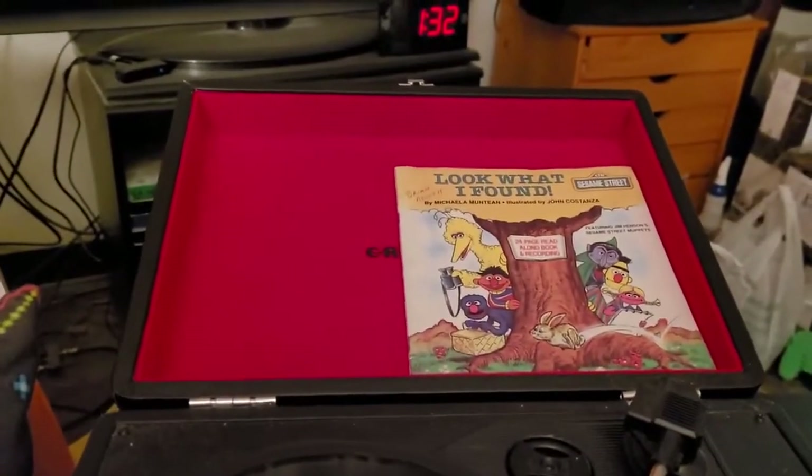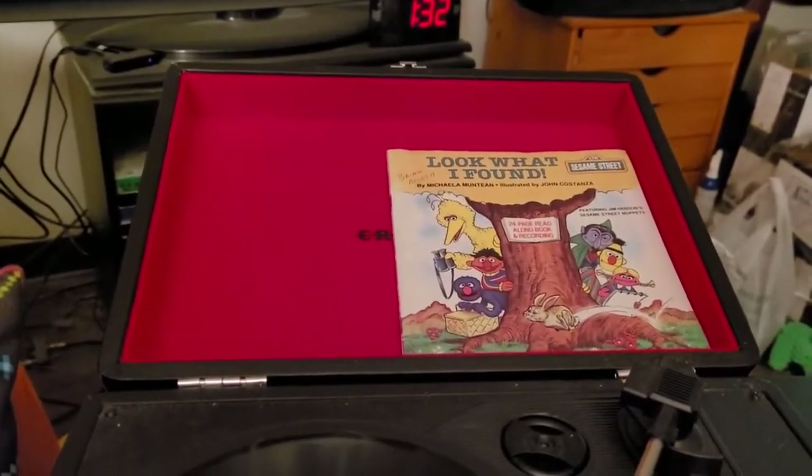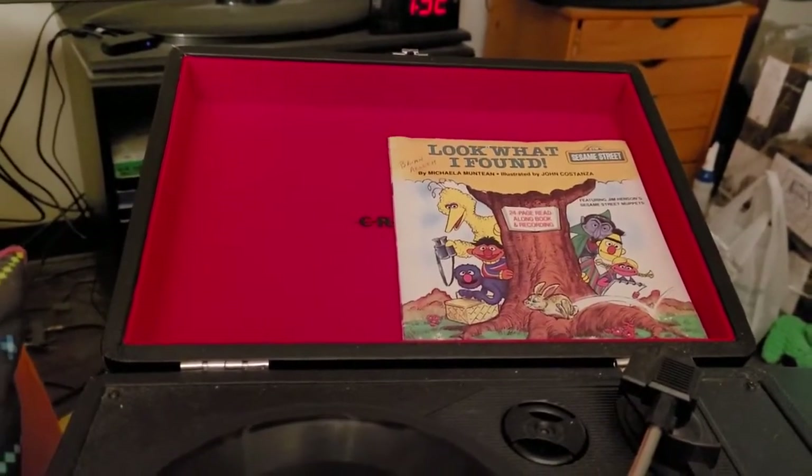Look What I Found. Story by Michaela Muntean, pictures by John Costanza.